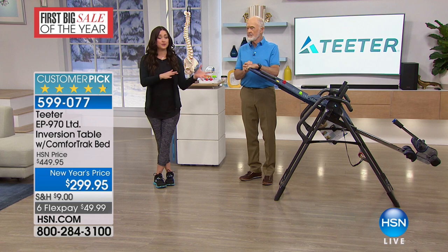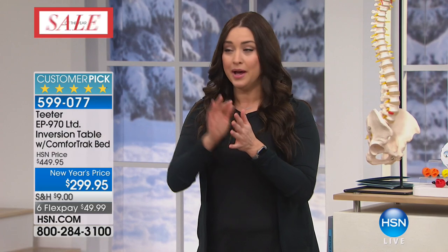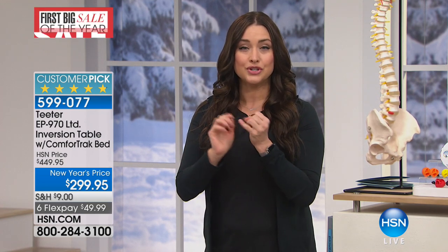Before hearing from our firefighter friends, remember this is your final opportunity to save $150 on this table. The cost of producing this table has gone up, and Roger hasn't passed that cost onto you. The top-of-the-line EP970 is $450 everywhere — $150 off today. We're shipping it to you for $49 and change, and you have a 30-day money-back guarantee.